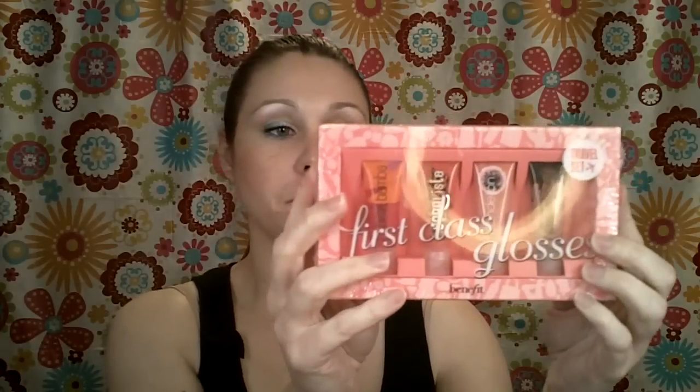Benefit is putting out some lip glosses that match their box powders. You can get those right now — I think they'll be available everywhere next month, but right now you can get them on HSN, which is where I got mine. This set is the travel set called First Class Glosses, and it has Bella Bamba, Coralista, Dandelion, and Sugar Bomb in it. Each of these are 0.22 fluid ounces. This was $26 but I had a $10 coupon — if you follow me on Twitter and my blog you would have known about the coupon — so I got it for $16.